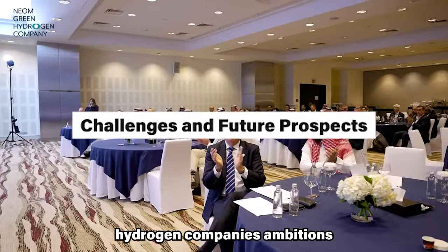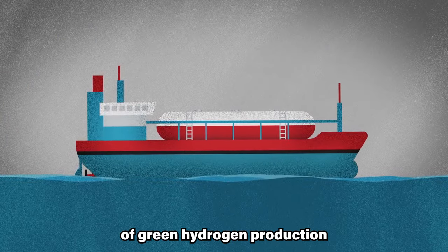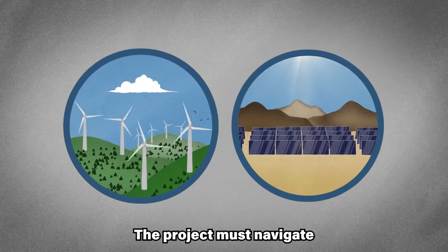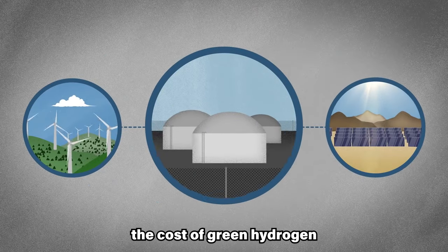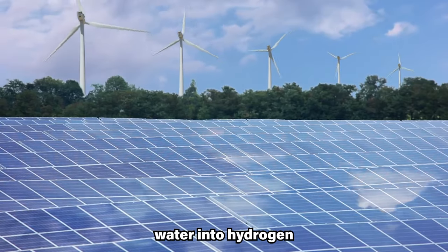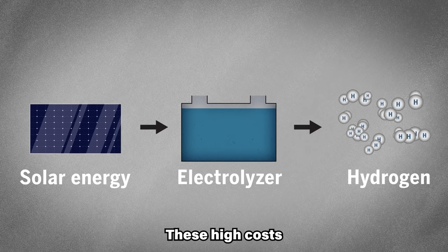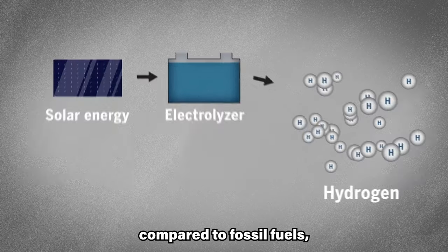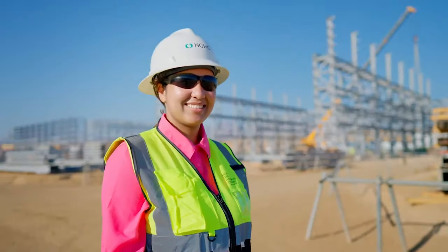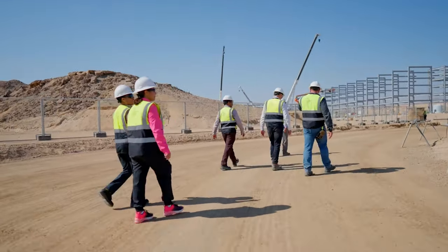While NEOM Green Hydrogen Company's ambitions paint a dazzling picture of a clean energy future, the road ahead isn't free of bumps. The scaling up of green hydrogen production and infrastructure faces real, formidable challenges. Firstly, the cost of green hydrogen production remains significant — electrolysers, the workhorses that split water into hydrogen, are still expensive, and storage and transportation infrastructure requires further development. These high costs can make green hydrogen less competitive compared to fossil fuels. Secondly, building large-scale infrastructure for production and distribution demands substantial investment in pipelines, storage facilities, and refueling stations.